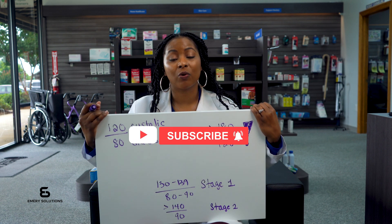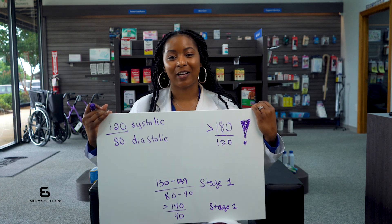Stay informed and proactive about your health. I'm Dr. Kiara Emery and this is Tips for a Healthy Life.